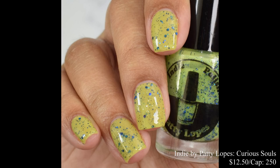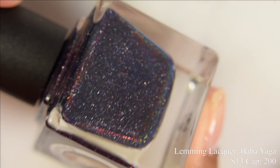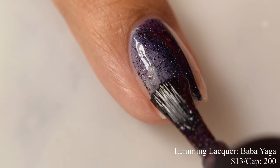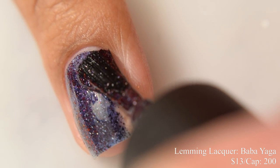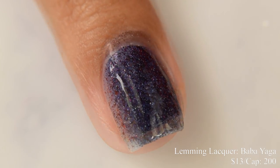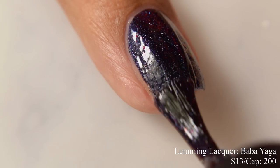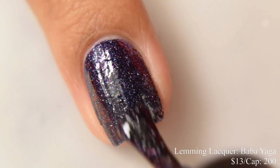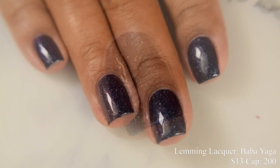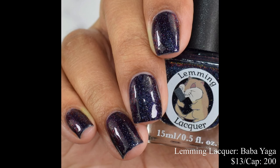Lemming Lacquer brings us Baba Yaga. This is $13 with a cap of 200. This has a very heavy formula, so I'd strongly advise against overloading your brush, especially if you tend to go in heavier-handed on your coats. It's a dense formula so go in light — it's going to build up very quickly regardless. I think two coats is perfect. In person it's very nice. In indoor lighting it takes on almost a blackened sort of effect, but in brighter lights, especially sunlight, you get a nice sparkle effect. It's a true midnight deep rich blue with a lovely red glow.